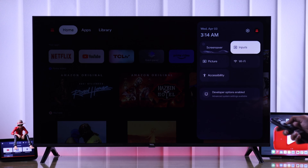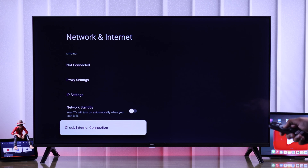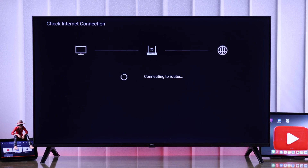You can check that by going to Wi-Fi settings, then scrolling all the way down and selecting 'Check Internet Connection.' If it comes up with any error, then it is a problem with your Wi-Fi and not the YouTube app.